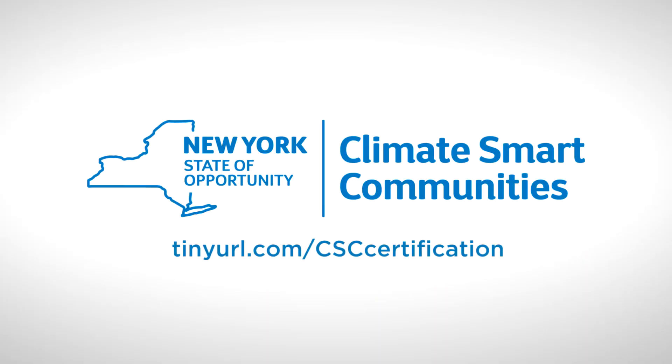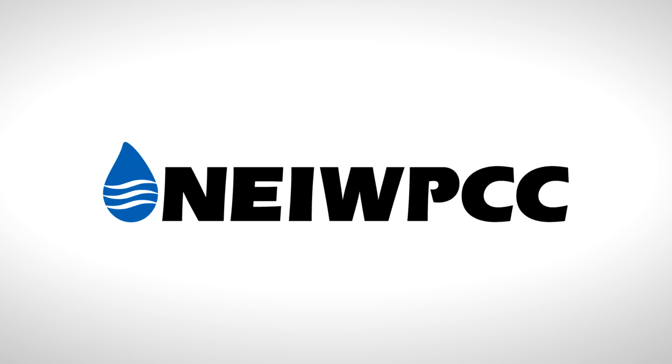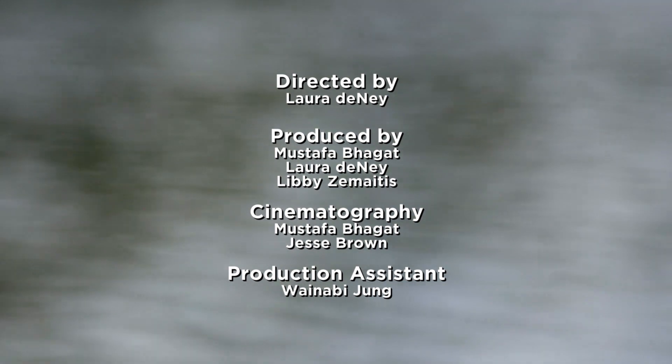Climate Smart Communities is a certification program that provides guidance and funding support for local municipalities. Using natural, sustainable shoreline protection is just one action that communities can take to adapt to climate change.